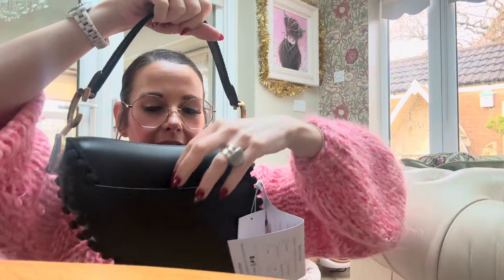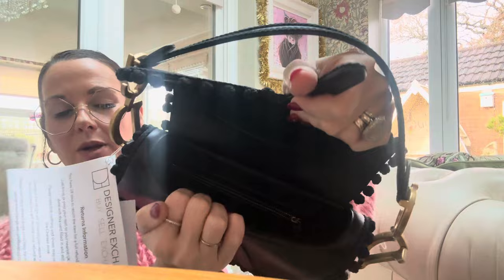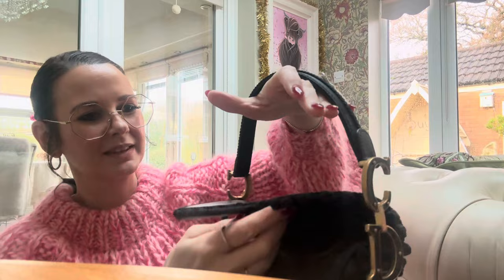It has a little slip back pocket, and then to open it there's a little magnetic clasp with a little strap, like they all do. It has one big compartment and one zip compartment. You can fit a bit in them because they do open up a bit at the bottom — they're a little bit wider.